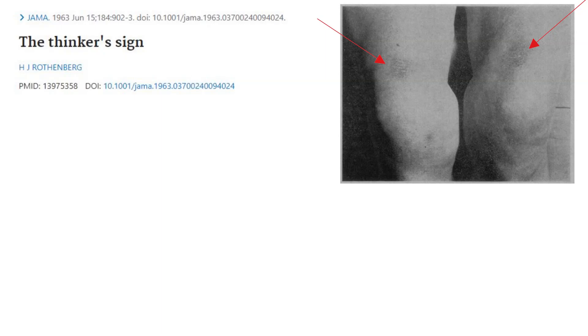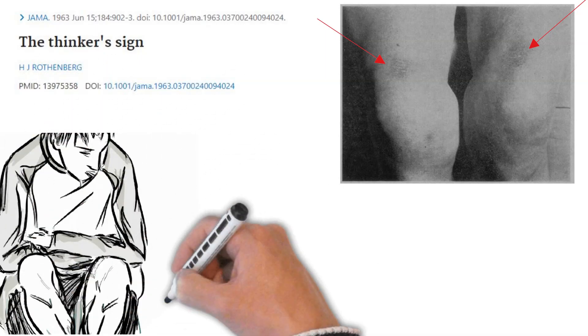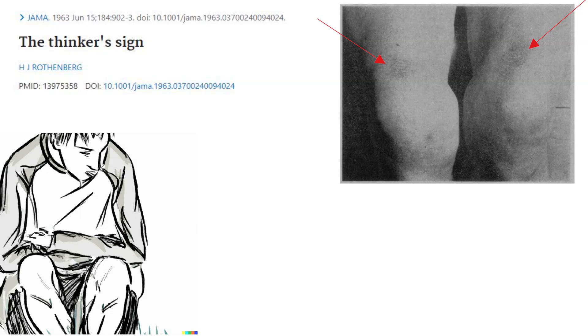He suggested that this finding happens mostly in patients with severe COPD who spend most of their time in the tripod position, with the elbows resting on the front third of the thighs. This position typically optimizes the inspiratory accessory muscles and is also thought to help the diaphragm regain its more natural shape.